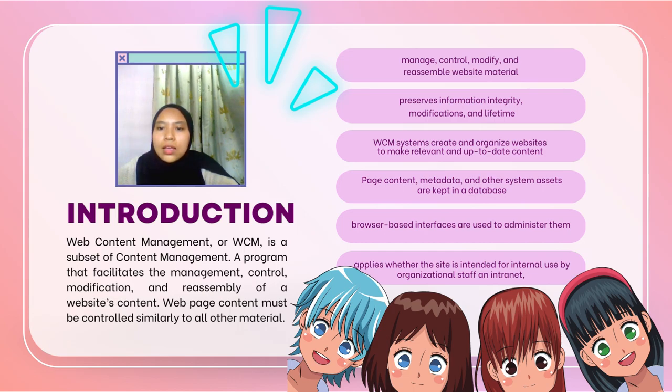The main characteristics of CMS systems are the capacity to design and arrange websites to provide efficient and effective access to relevant and up-to-date content, and the ability to control and prepare content for publishing, including creating and controlling content evaluation and approval prior to website publication.